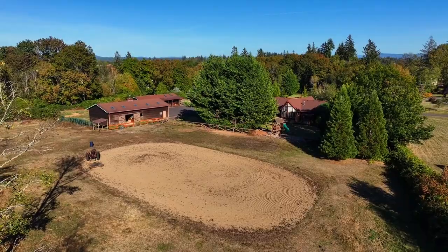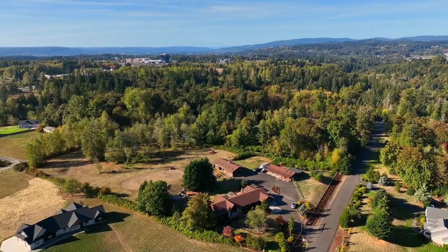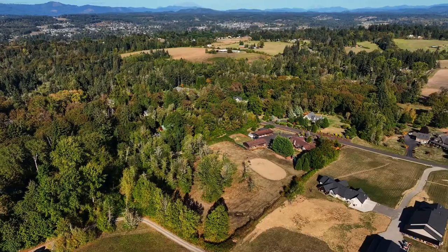Experience the essence of country living, combining spaciousness, functionality, and modern updates in a tranquil setting. It's all here, ready for you to call home.